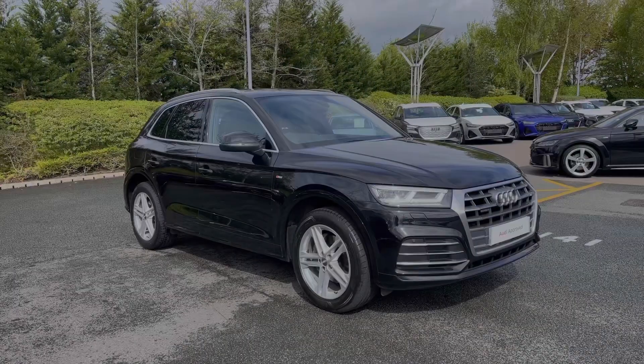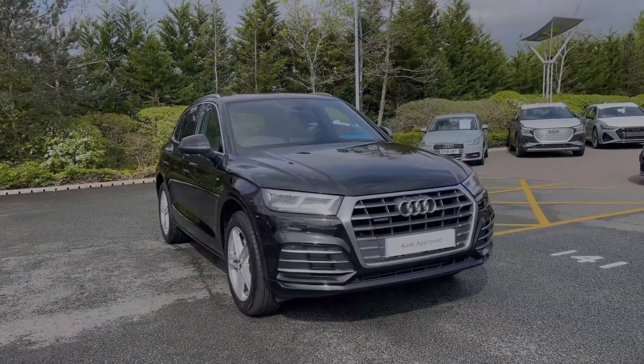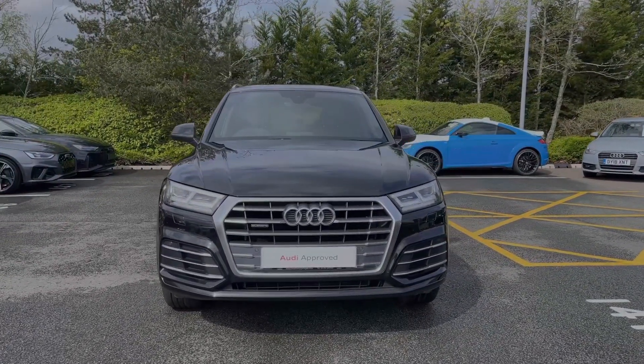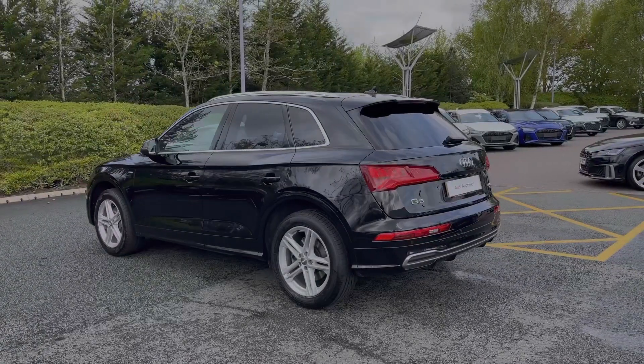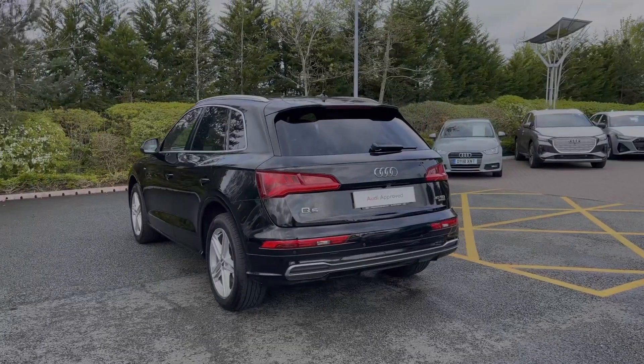Hello, my name is Ben from Stoke Audi and today I'm going to be talking you around this Audi approved used vehicle. This is a 2019 Audi Q5 S line 2 litre TDI with the S-Tronic automatic gearbox. This particular Audi Q5 comes finished in the upgraded Mythos Black metallic paint finish, and at the time of recording this video this vehicle has covered just over 31,030 miles.